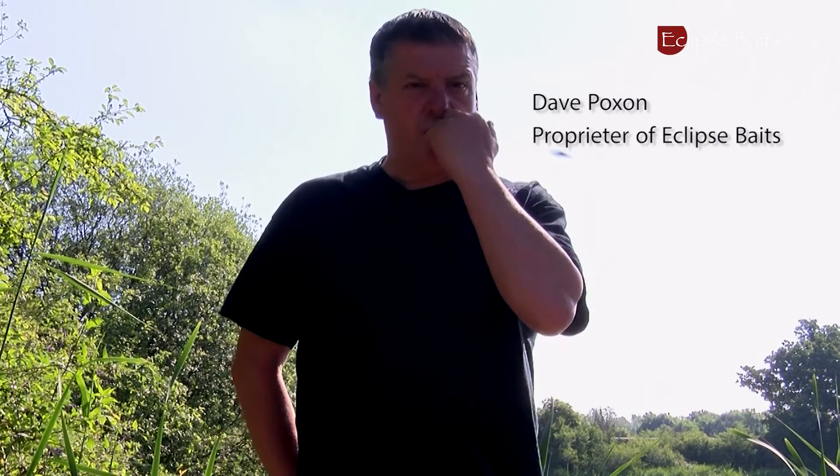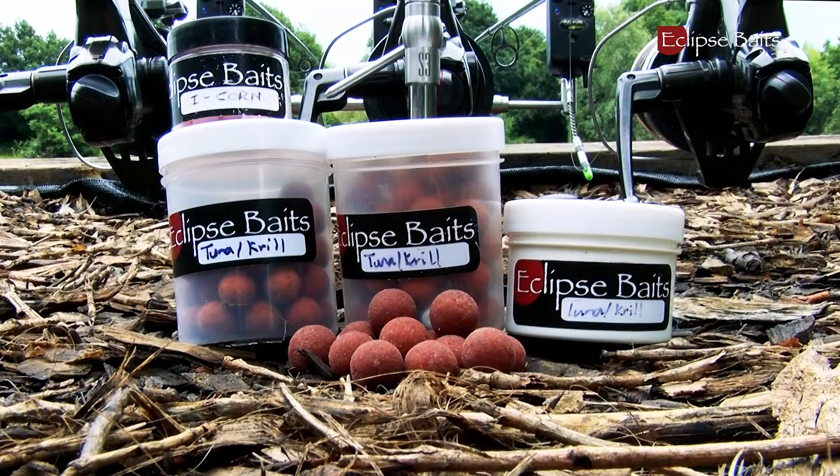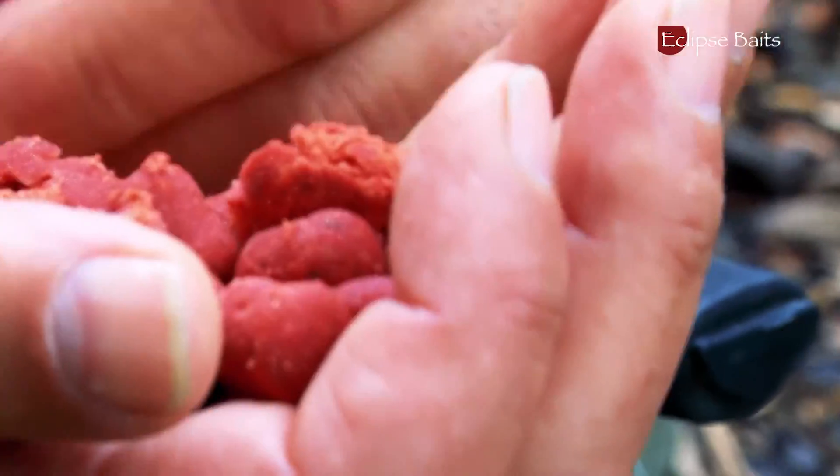Nice to see you again, it's been Christmas since we last did it. This is Eclipse Baits — we showed you the products in the factory, and now we're going to show you them in use. Some of our consultants use them, and we're just going to show you how we use a few of the products and how they get on in their fishing.